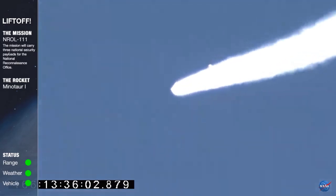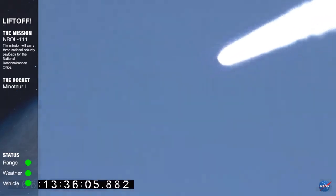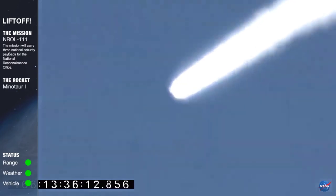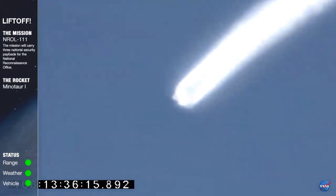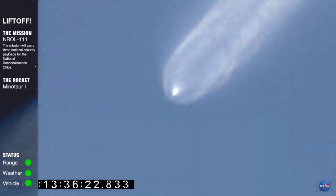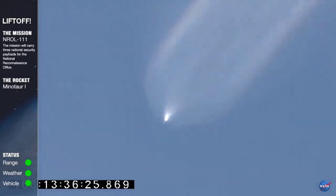Stage 1 step, stage 2 ignition confirmed. Motor nominal. Vehicle flight path and attitude are nominal. Vehicle avionics and power system are performing as expected. Approaching stage 2 burnout. Vehicle is now one quarter its original mass.